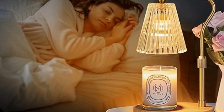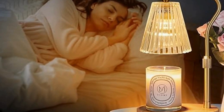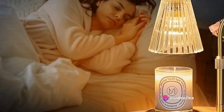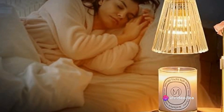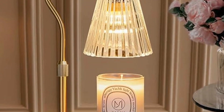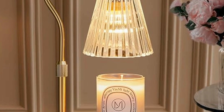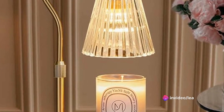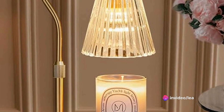Perfect home decor and gift. With elegant design and soft warm glow, the candle warmer lamp is a modern room decoration — an aesthetic home decor for living room, bedroom, kitchen, office, and more. It's an ideal gift to show your love to your lover, families, and friends on Valentine's Day, Mother's Day, Father's Day, Thanksgiving, Christmas, New Year, House Warming, Birthday, or Anniversary.